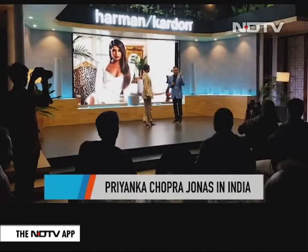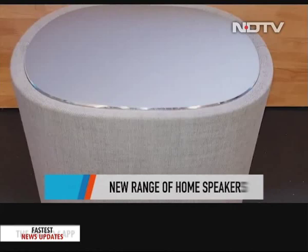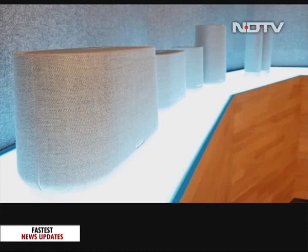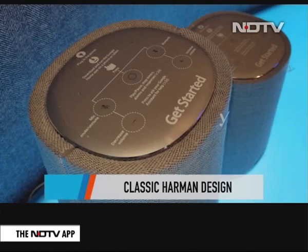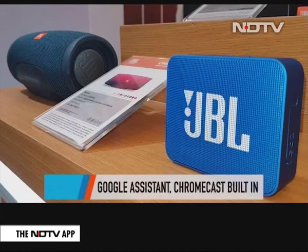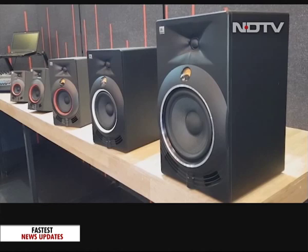Our favourite desi girl, Priyanka Chopra Jonas, is the global ambassador for Harman International and she launched the brand's new Citation series of next-generation home speaker systems in India. The series includes multiple countertop speaker options — Citation 1, Citation 100, Citation 300, and Citation 500 — along with a Citation soundbar, a Citation subwoofer, and Citation tower speakers. On first look, they carry the brand's signature industrial design with great aluminium detailing. Noteworthy features include Google Assistant, a high-resolution LCD touchscreen, and Chromecast built-in. These speakers can be used individually or to build a powerful 5.1-channel surround system. Prices start at about Rs. 22,999 and go up to Rs. 1.5 lakh.